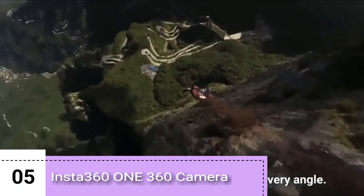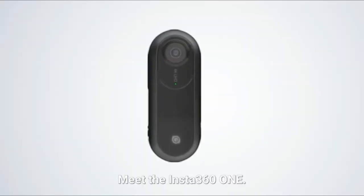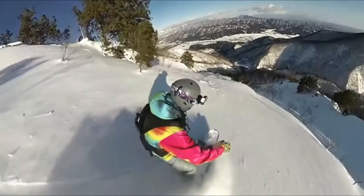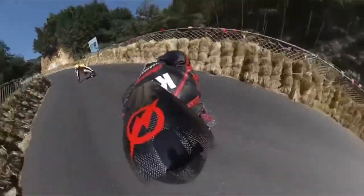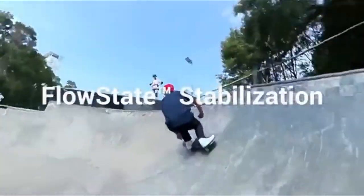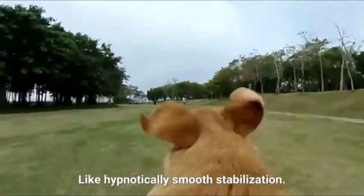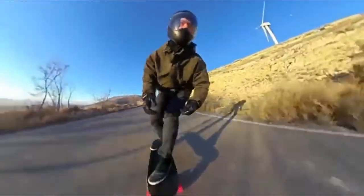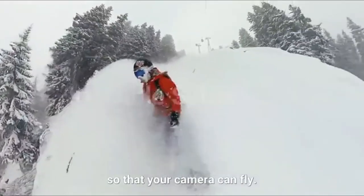The best camera is the one that captures every angle. Meet the Insta360 ONE — it records in every direction, so you never miss a shot. Shooting in 360 unlocks some amazing possibilities, like hypnotically smooth stabilization, or a selfie stick that disappears so that your camera can fly.